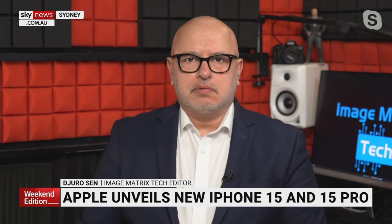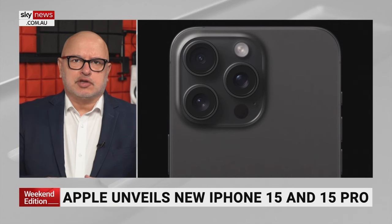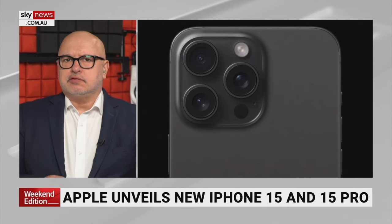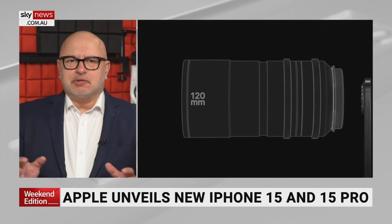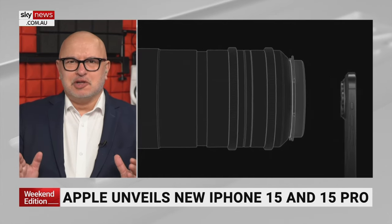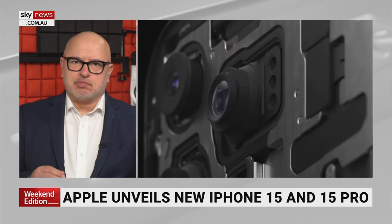Yes, the 15 Pro Max is the one to buy, and that's because it has a bit more room to fit some really special lens technology. So if you're into video or shooting the family and capturing memories with photos as well, then the 15 Pro Max is the way to go. They've been able to squeeze like 120 millimetres into the back of the camera, and they do it with a tetra prism design.